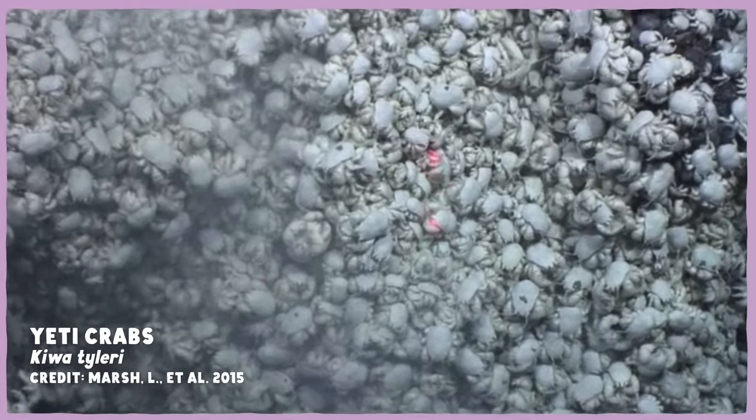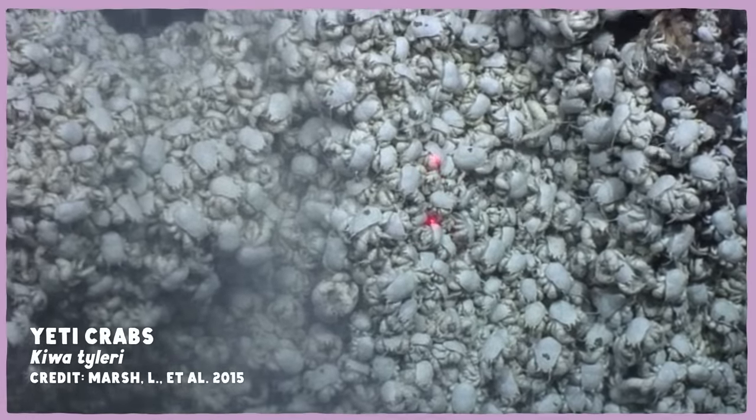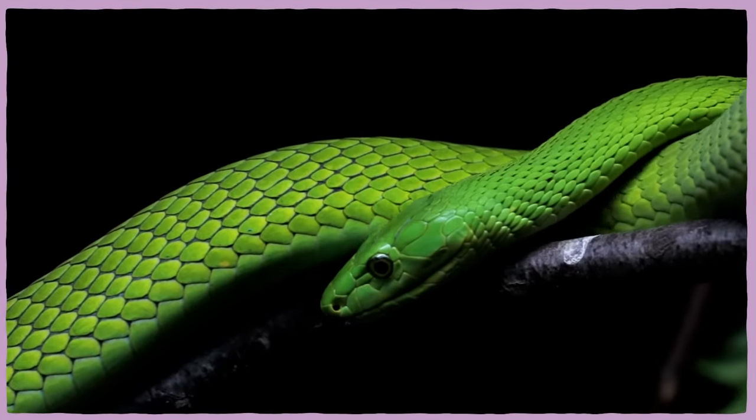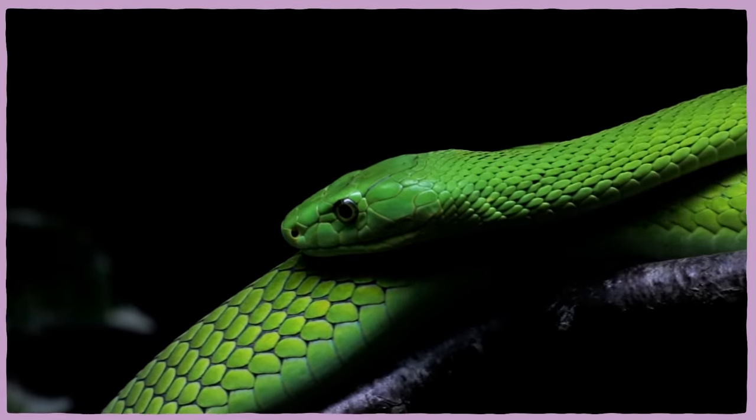An example of that is carcinization — the repeated evolution of crab-like shapes in crustaceans that are not really crabs. Another example is the scaled reptiles called squamates, shrinking or losing their legs over and over again. Snakes might be the most obvious case, but there are also legless lizards, slow worms, some skinks, and today's bizarre beast, which may be the weirdest version of this.